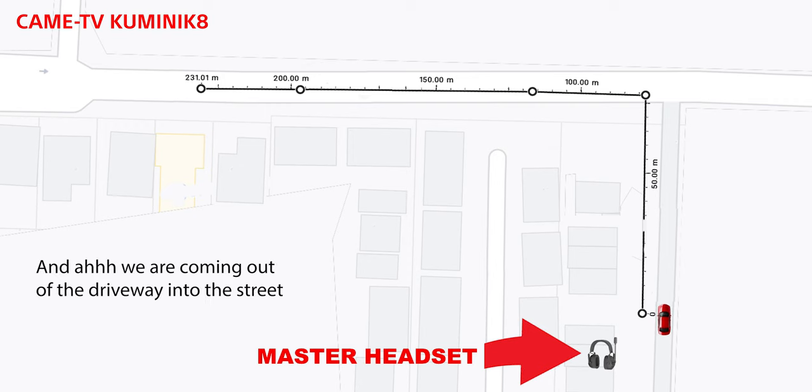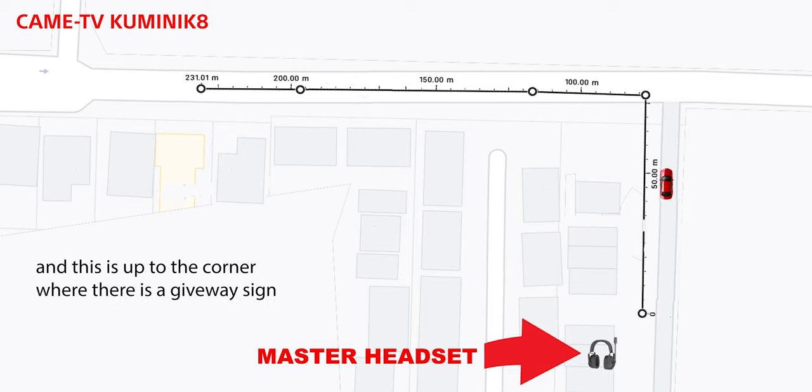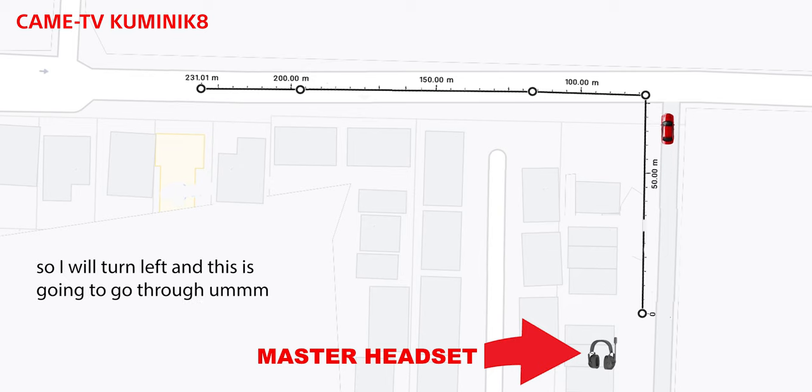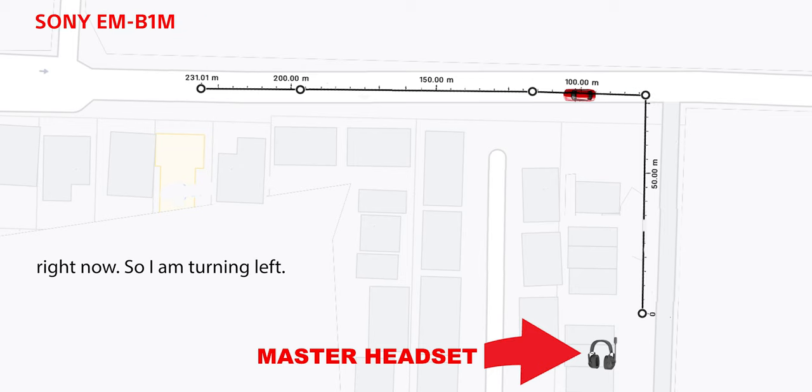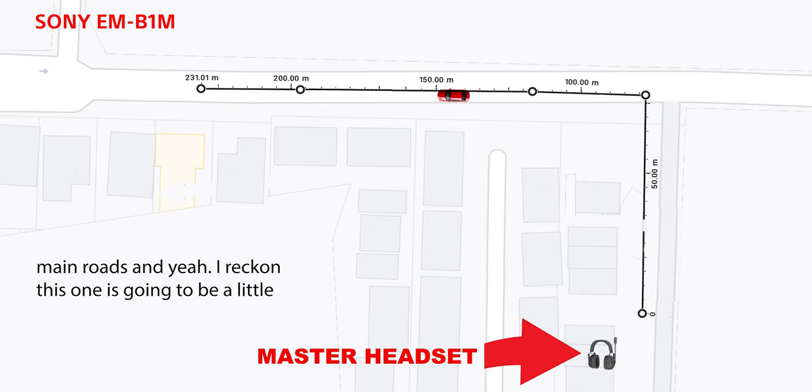I'm in the car in the garage — can you actually hear me? This is through metal, through a couple of walls. I'm going to go for a little bit of a drive and see how far we can get. We're coming out of the driveway into the street, up to the corner with a give-way sign. I'll turn left and it's going to go through a couple of houses. I'm pretty much just driving down one of my main roads and I reckon this one's going to be a little bit tough right now.